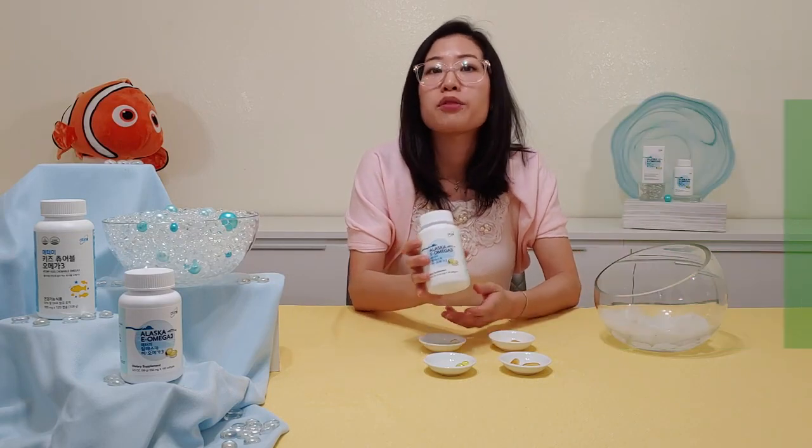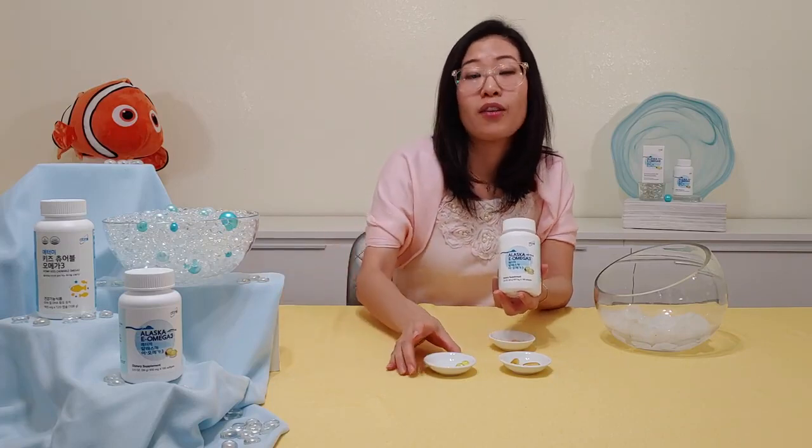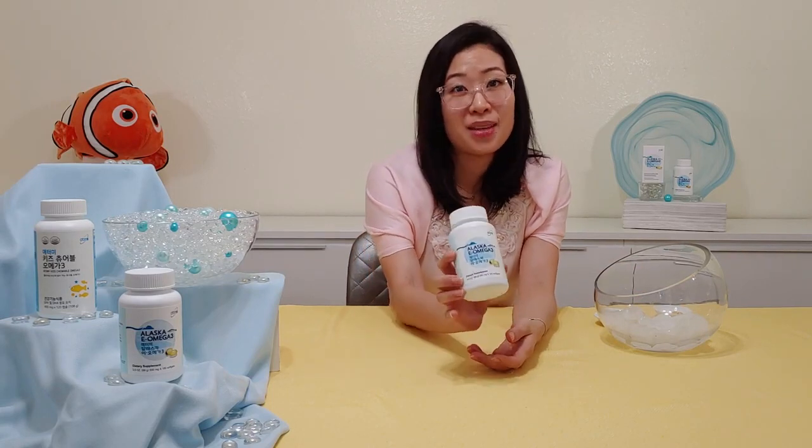That's less than 12 cents per pill — totally worth it when you consider the alternative cost of heart disease or heart surgery. This is great for those who eat lots of meat, have high saturated fats in their diet, like to eat fast food, don't get a lot of fish in their diet, or just anyone who wants to improve their heart health. So go ahead and give Atomy's Alaska E Omega-3 a try. Thank you for watching — don't forget to comment, follow, like, and subscribe to Atomy Absolute Life. That's my Atomy life.